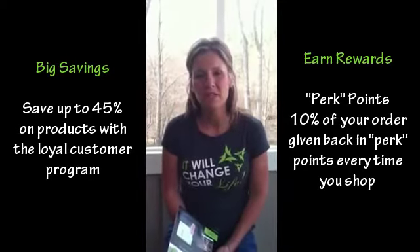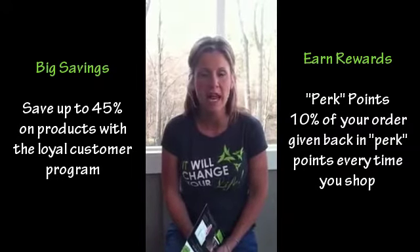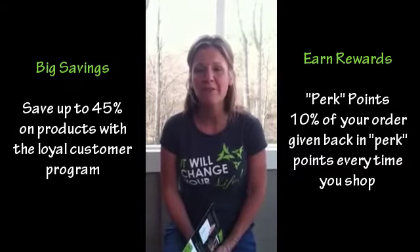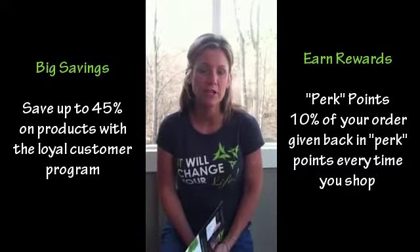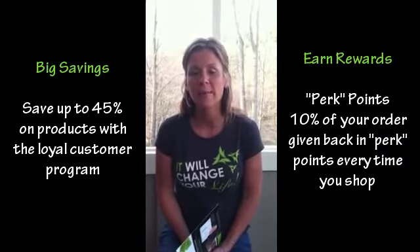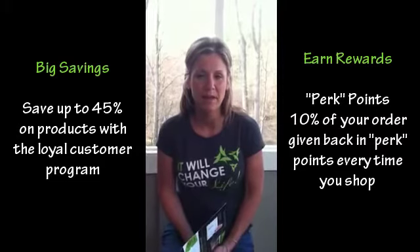Some of the other membership benefits: when you spend over $125 on any of your orders, you do get free shipping. After your third month with our company, as long as you stay on auto ship, you begin earning free shipping each month thereafter. If you come off auto ship and then get back on, you can begin getting that free shipping again.